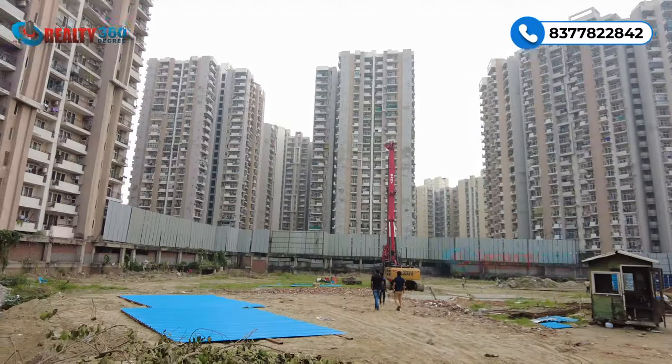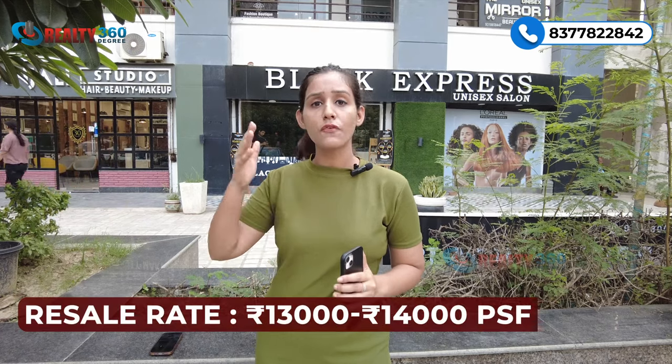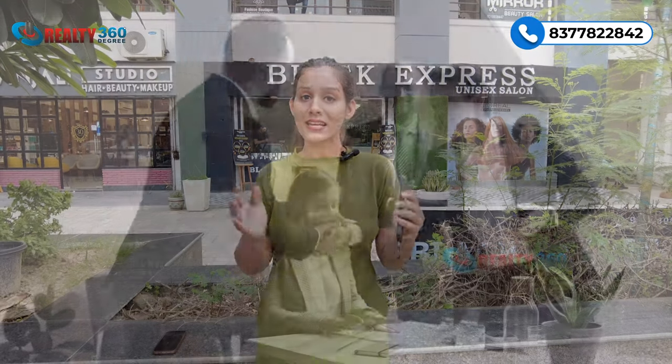There are no new properties available in this area — all existing projects have been delivered and only resale units are available, currently priced at around 13,000 to 14,000 per square foot. RG Mirage is the only project offering fresh units, at a launch price of 12,000 per square foot. This attractive pricing is because the project launched recently, and rates are expected to be revised upward quickly — so acting now means cracking a very good deal.